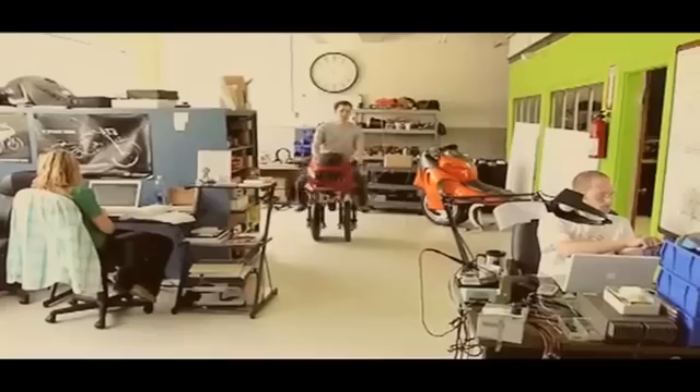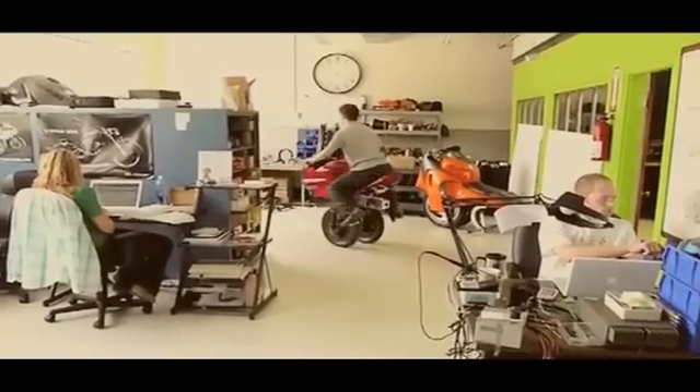I'm Ben Gulak. I'm 23 years old and I'm the CEO and founder of BPG Works. I got my start in the business world back in Grade 9 when I started my first science fair project. I wanted to make something cool, and in the end it ended up being an all-electric, self-balancing, single-wheeled motorcycle.